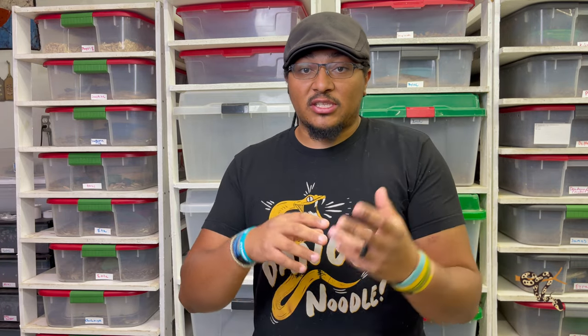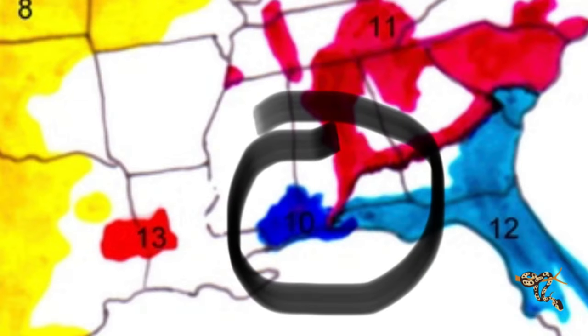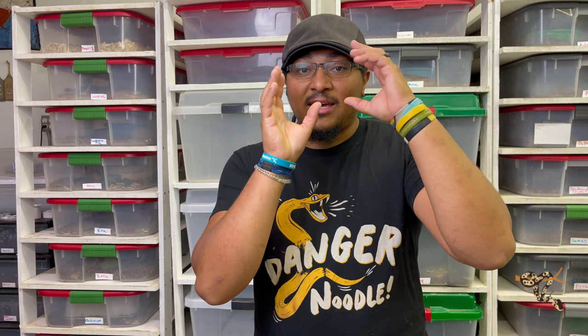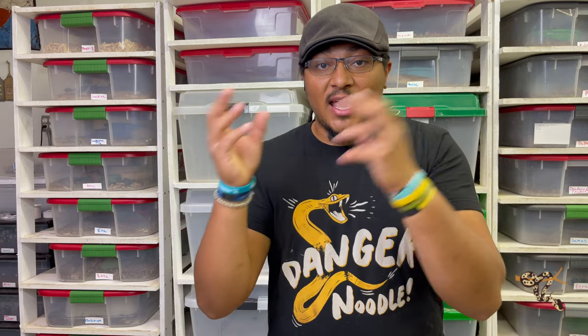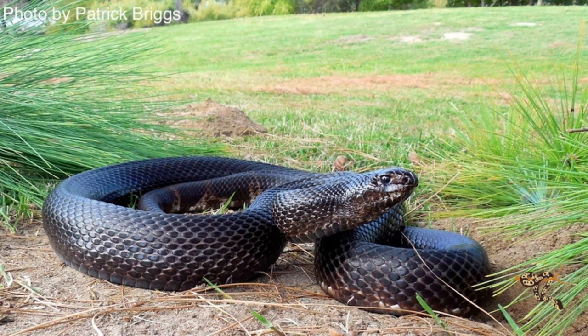The Black Pine Snake is also an endangered species, very similar to the Louisiana. These guys have a very limited range — they're only found in the very southernmost tips of Alabama and Mississippi, as well as the farthest east part of Louisiana, and then the farthest west part of the Panhandle of Florida. It's a very small, isolated range, and they rely on very specialized habitat, so the habitats that they can occupy in that small range are even more depleted.